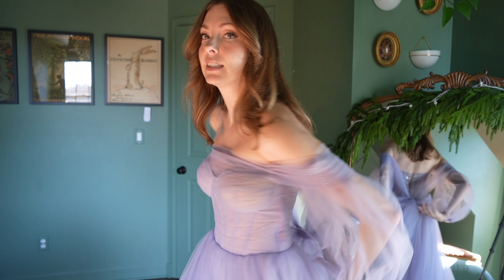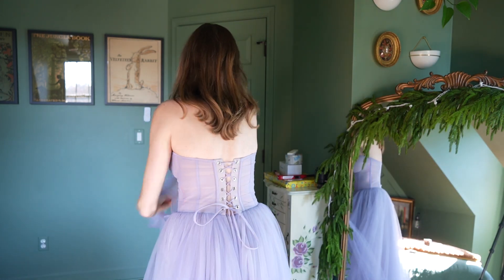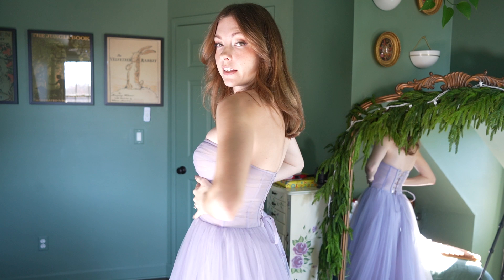I'm going to link all the dresses below so you can find them if you're interested. This purple dress is actually amazing because you can take this part off and now it's just a strapless dress. Mila is really great about their corsets — the boning is extremely structured, it just hits right where it needs to. It's comfortable, it keeps the girls in. Size wise, this is a small, and I have another dress that's an extra small, but small is definitely my preferred size.